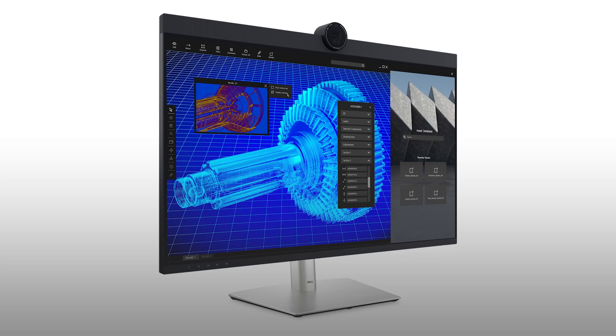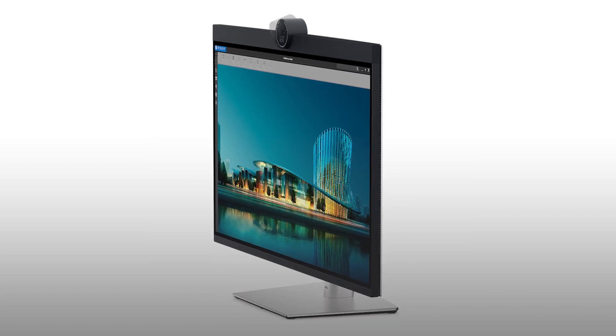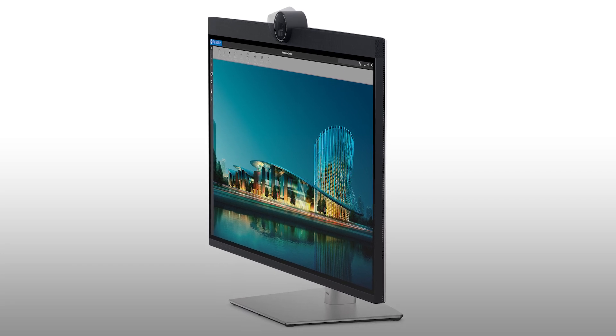Dell manages this much and more while maintaining its promise to sustainability. The 6K monitor is made up of 85% post-consumer recycled plastic and 90% recycled aluminum.